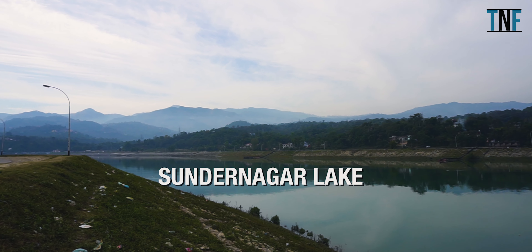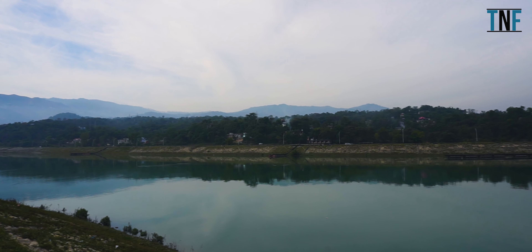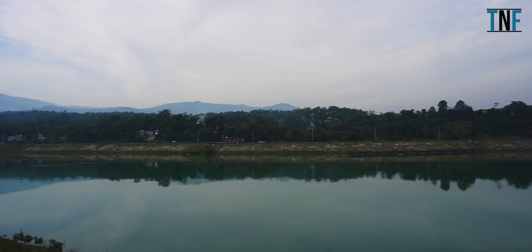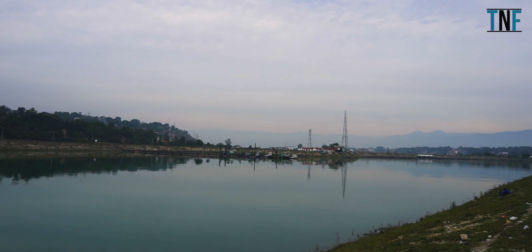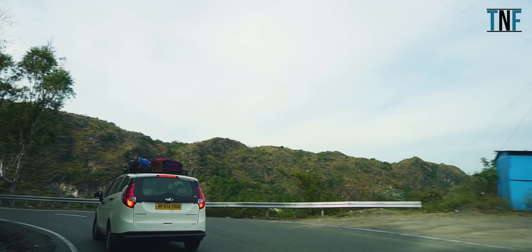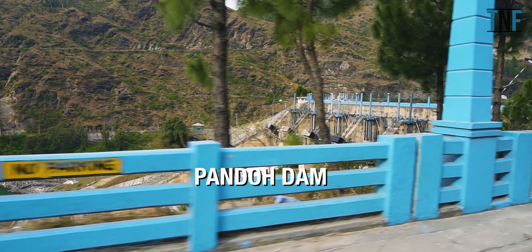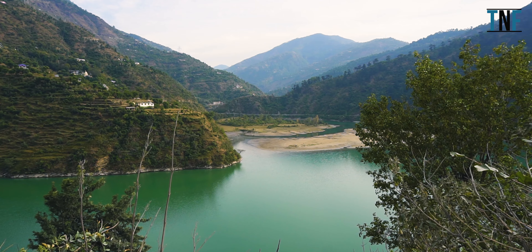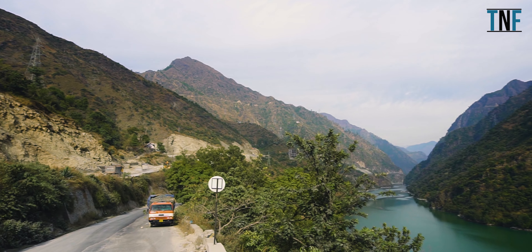First, we visited Sundar Nagar Lake. It is a beautiful man-made lake on the way to Kulu, built using the waters of the Gias and Sutlej rivers. Next, visit the Pando Dam. The dam was built in the year 1977 to generate hydroelectric power for the area.